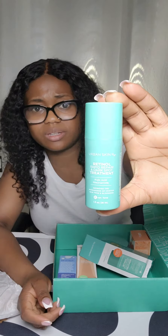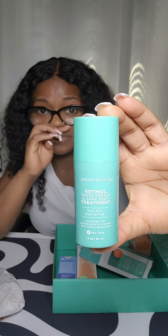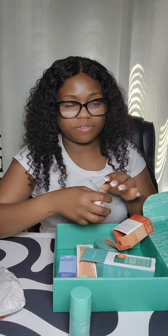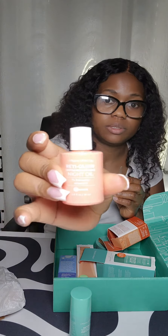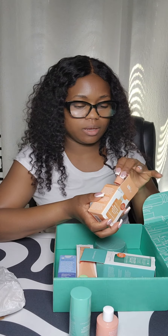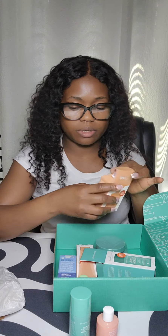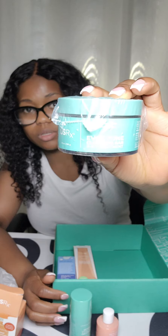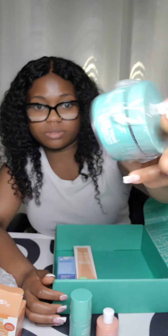I'm not sure if this is the full size or the trial size, but yeah, this is it. This is also good for hyperpigmentation. This is my favorite one — it comes with a pump, as you can see. I'll put that back in so it doesn't get dirty.